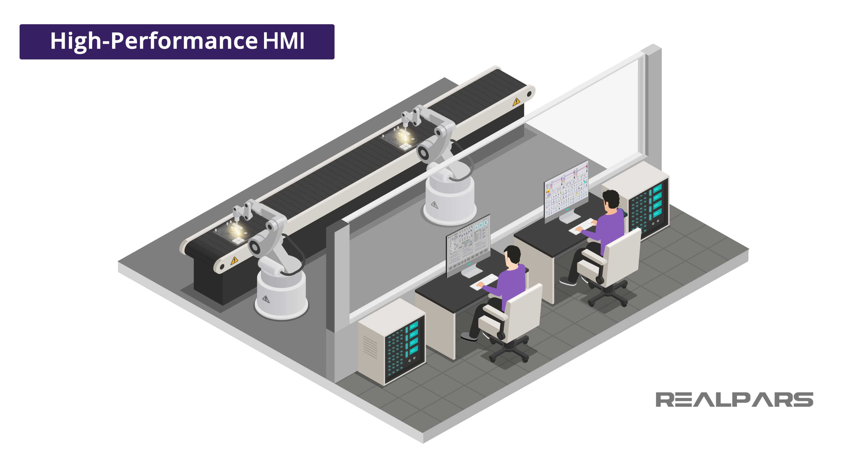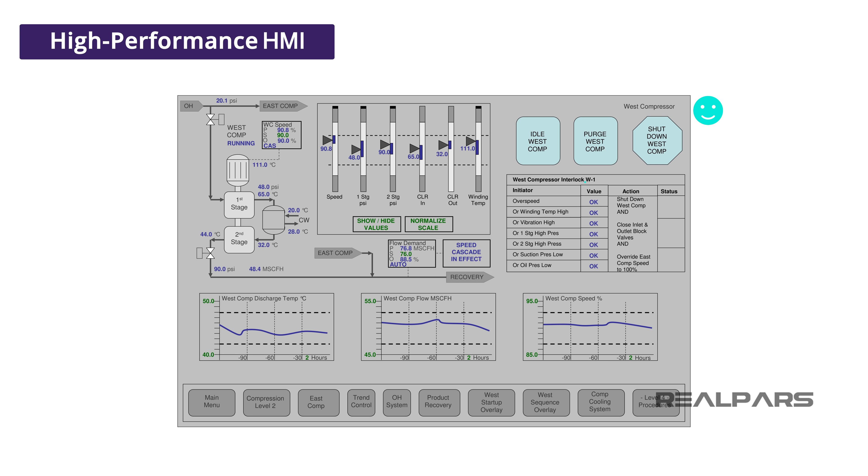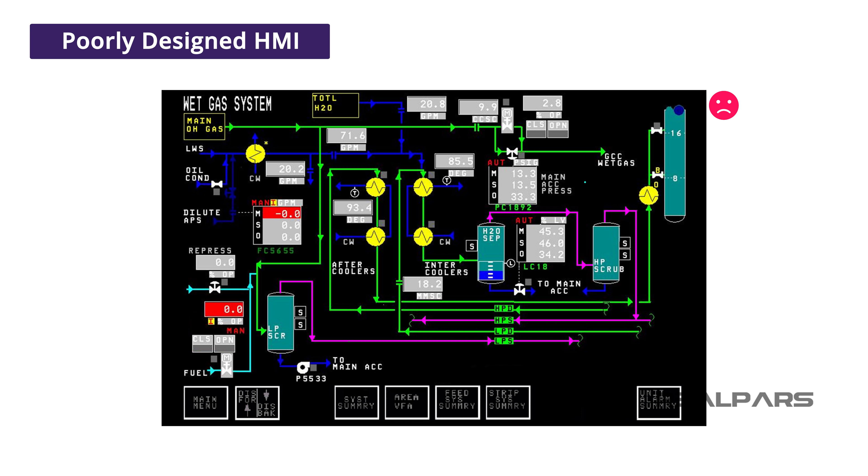Operator control of processes is done using a graphical representation of the process, known as an HMI or Human-Machine Interface. A properly designed HMI will support a smooth and stable operation of the process, as well as notify the operator of an abnormal condition. However, this isn't always the case. Many HMIs were poorly designed and implemented, leading to situations that can compromise safety, quality, and profitability.